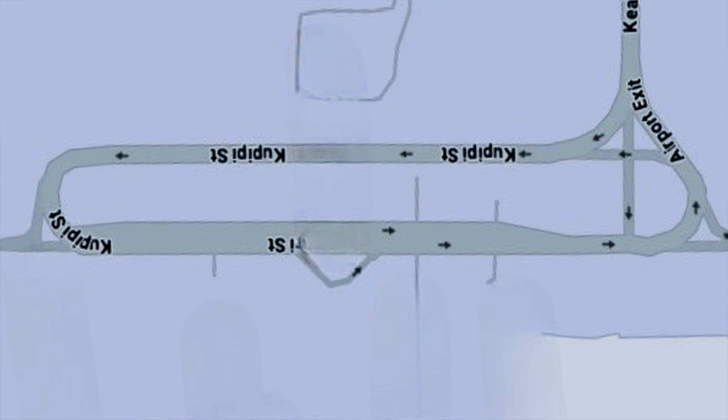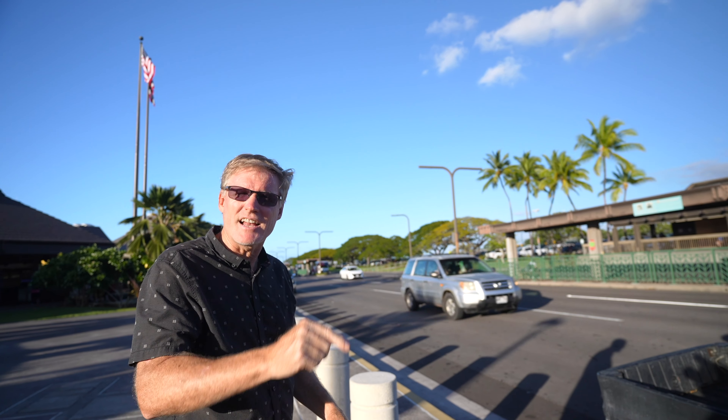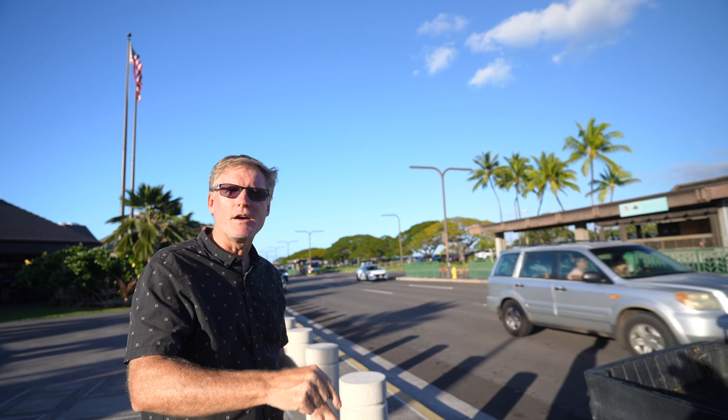One good thing about our airport is that it's laid out on one long oval, and you can see the airline signs clearly from one end, so you can see exactly which airline you're picking up from or dropping off to. Small airports get a thumbs up for that.